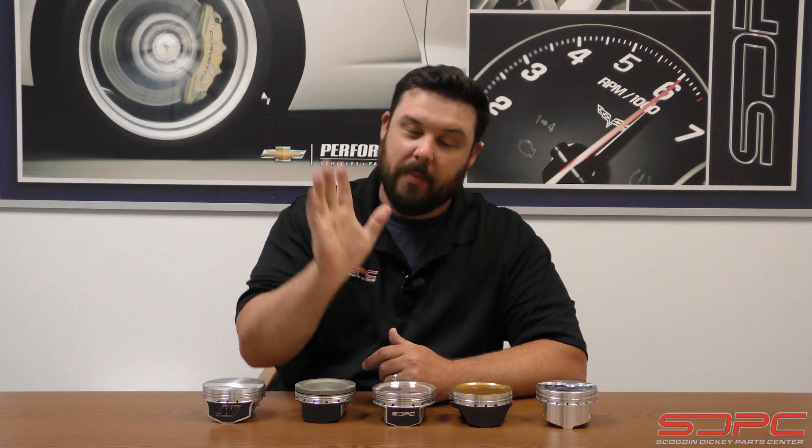We appreciate you stopping by for another one of our weekly tech videos. Of course, we get these ideas from our customers — it's a pretty common question. Please give us a like, a subscribe, and a share on both Facebook and YouTube and social media. We're trying to spread this information as much as possible. Thanks for stopping by — see you next week.